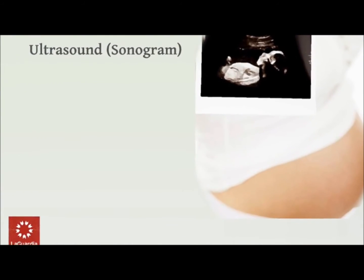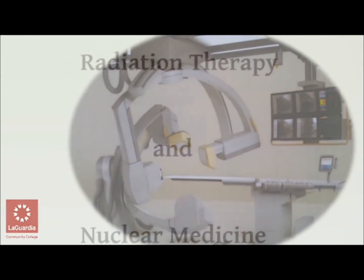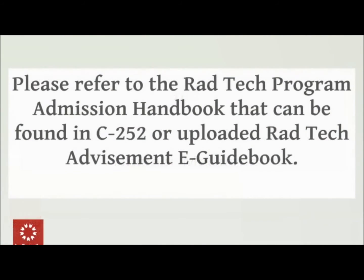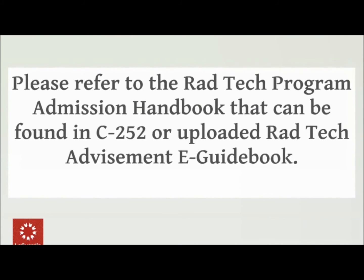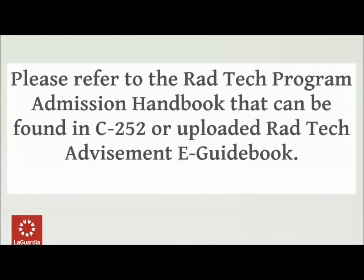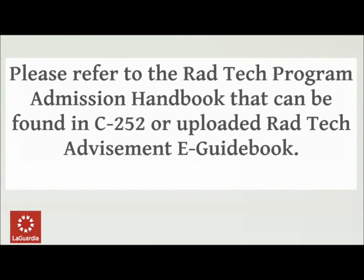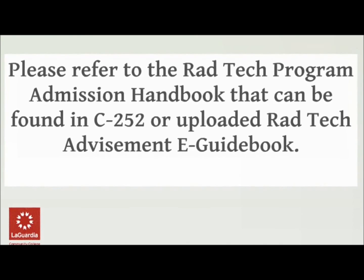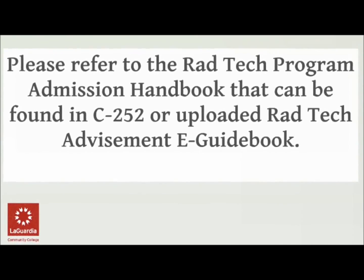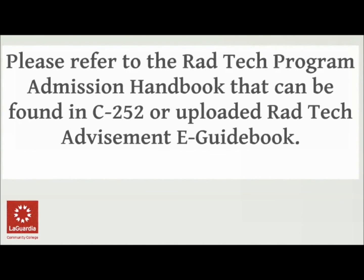Ultrasound also called sonograms, interventional radiography, radiation therapy, and nuclear medicine. Please refer to the radiologic technology program admission handbook that can be found in C252 or the uploaded online version. These are meant to supply you with all the information as if I were to meet with you personally.